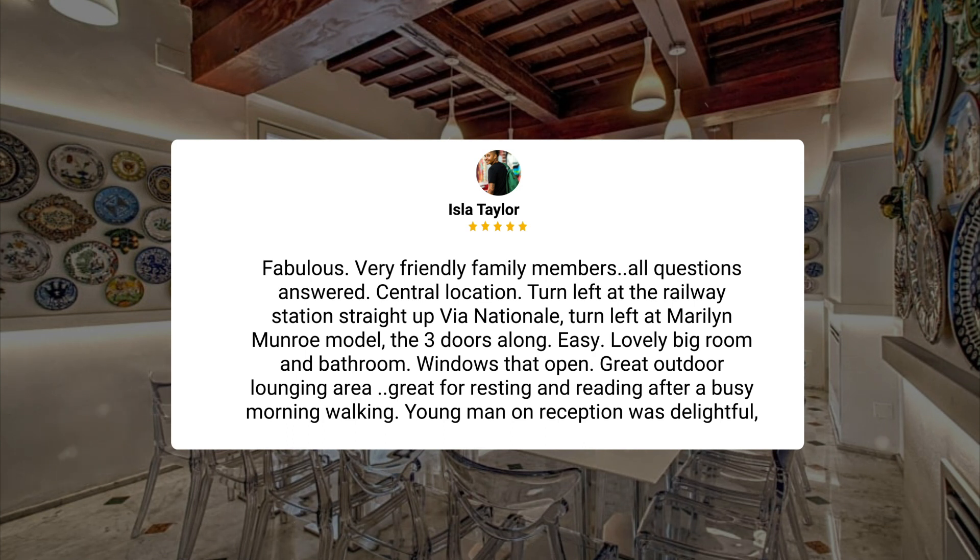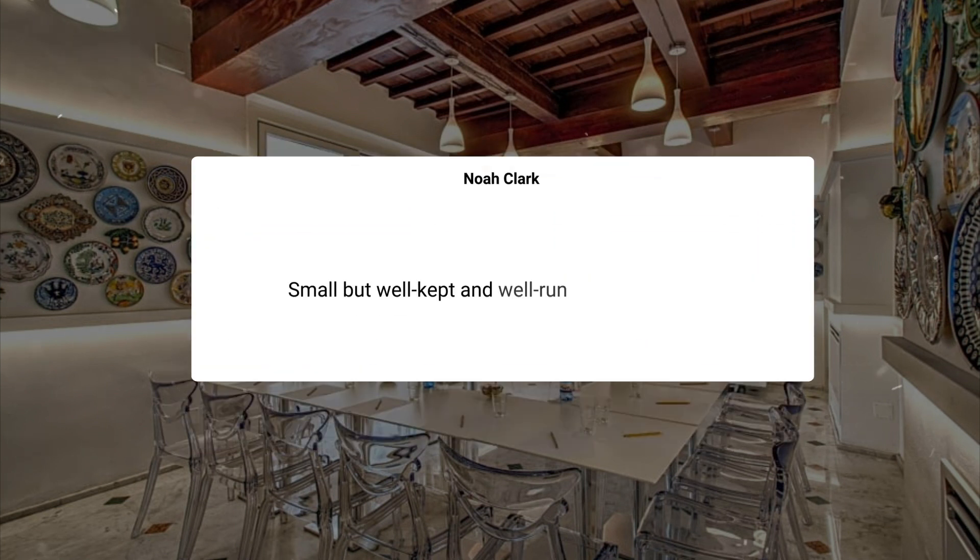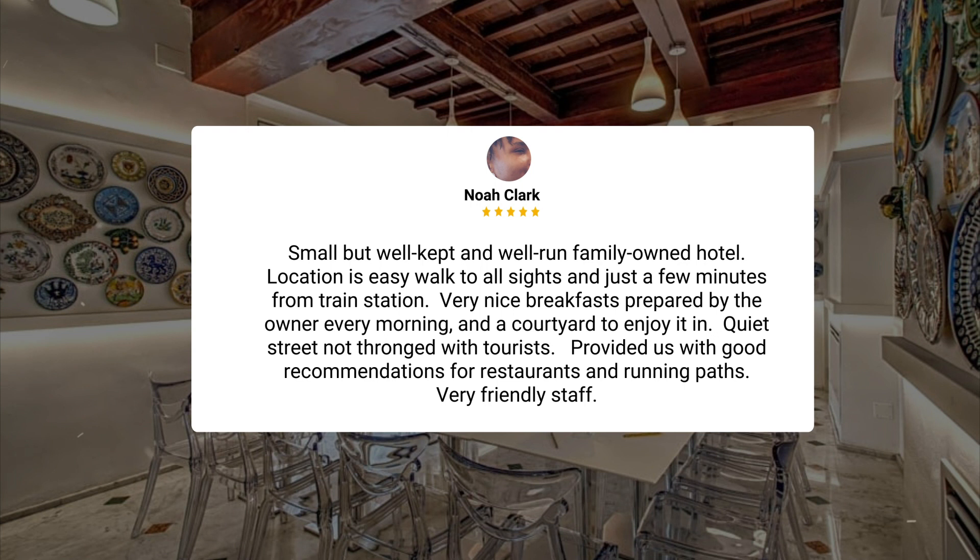Young man on reception was delightful, includes a lift. Small but well-kept and well-run family-owned hotel. Location is an easy walk to all sites and just a few minutes from the train station. Very nice breakfasts prepared by the owner every morning, and a courtyard to enjoy it in. Quiet street, not thronged with tourists — provided us with good recommendations for restaurants and running paths. Very friendly staff.